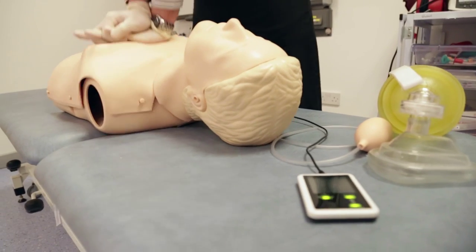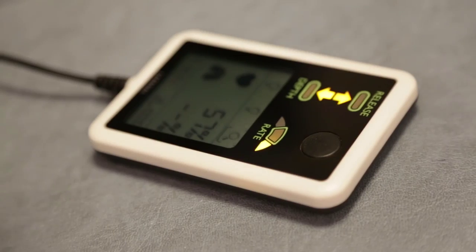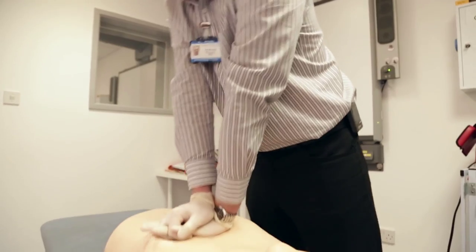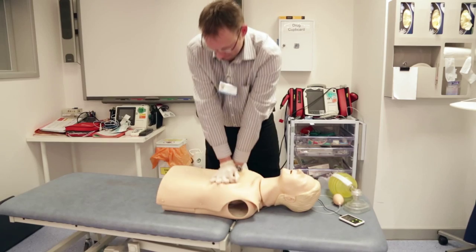From my experience with this Resusci Anne QCPR mannequin, it's going to offer us, for the first time, a way of delivering quality training — from feedback to delivering CPR in the clinical world. I really look forward to using this in my routine teaching.